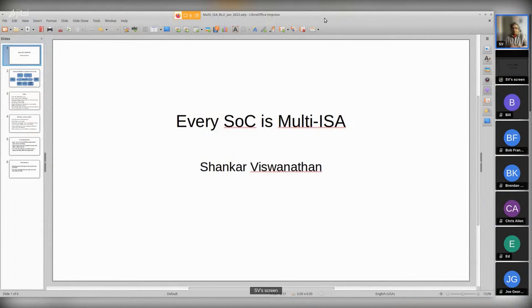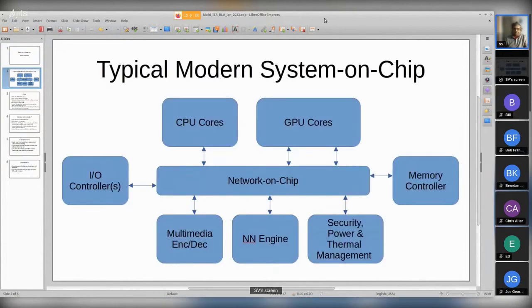Okay, so for those that don't know me, I'm Shankar Viswanathan. I work at AMD. I mostly focus on performance architecture stuff, but I've also dabbled a little bit in security and some of the software stuff. This topic is somewhat tangential to the overall theme of IoT, but something some of you might find interesting - how these SOCs today are effectively all multi-ISA under the hood.